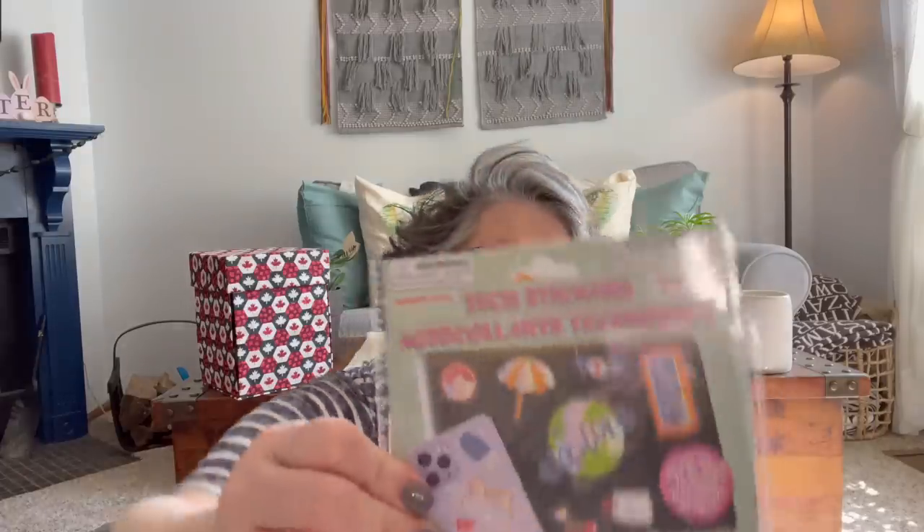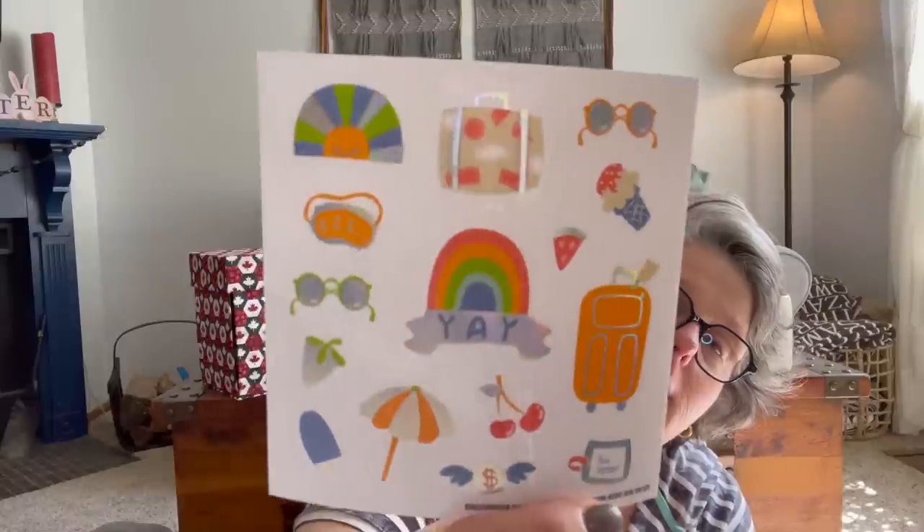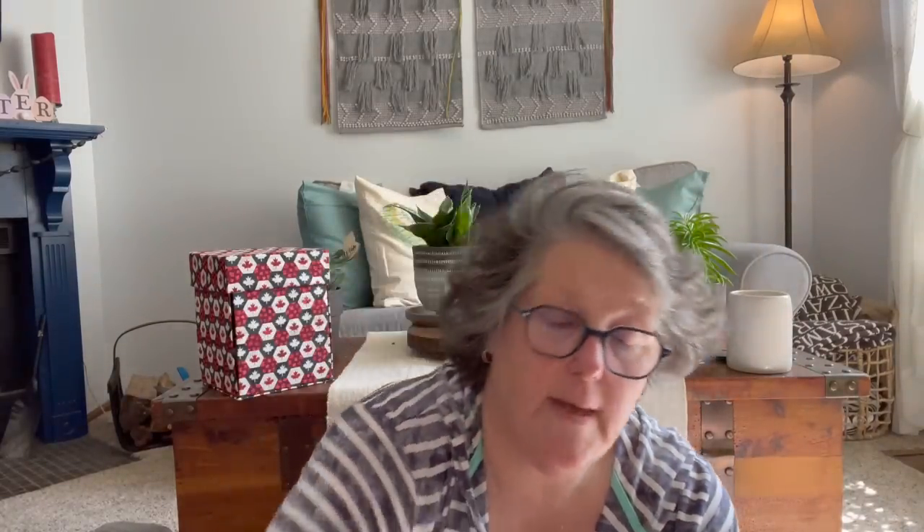I found some stickers — they're calling these tech stickers. You get 25 pieces and they're a heavier vinyl sticker, water resistant. If you put them on a water bottle, condensation is not going to make them fall apart. I got the travel-themed one and one that has a coffee cup on it. These are great for planners or whatnot.